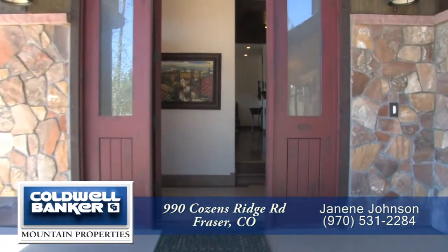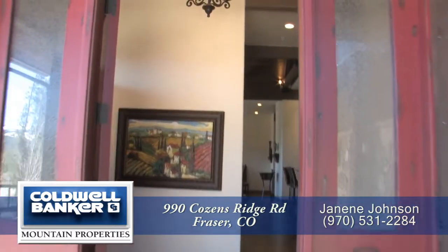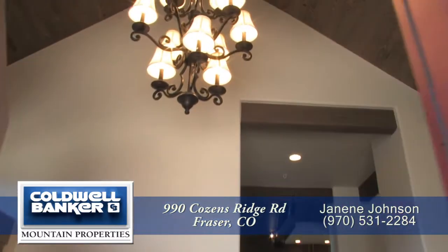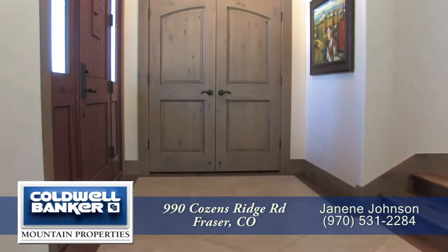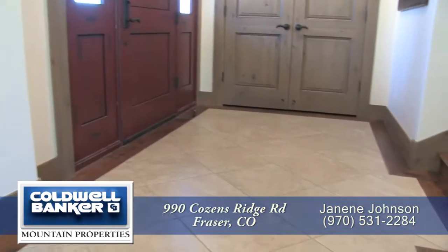When you enter this home, you're greeted by the covered porch. As you step inside, you come into this beautiful foyer with a vaulted ceiling and traditional chandelier above, with travertine flooring and a custom wood border below.